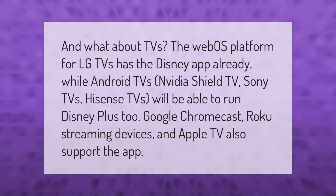The WebOS platform for LG TVs has the Disney+ app already, while Android TVs, Nvidia Shield TV, Sony TVs, and Hisense TVs will be able to run Disney+. Google Chromecast, Roku streaming devices, and Apple TV also support the app.